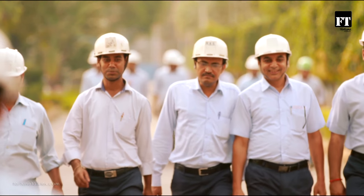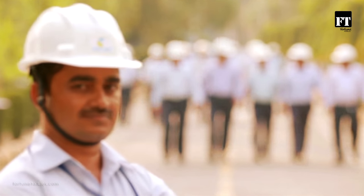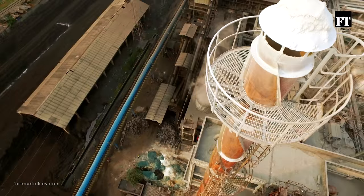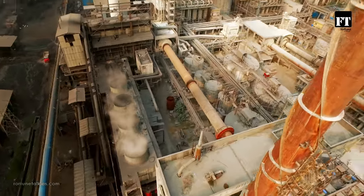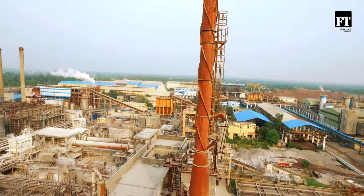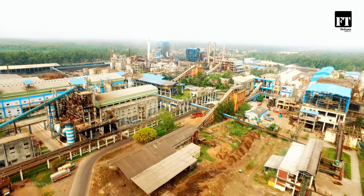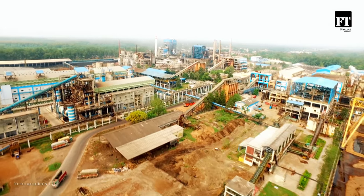So, this is the story of Century Pulp and Paper. My dad works here. And though this story seems to end here, he says it is just the beginning — a beginning of growth, sustainability and progress from the house of B.K. Burla. This is just the beginning for Century Pulp and Paper.